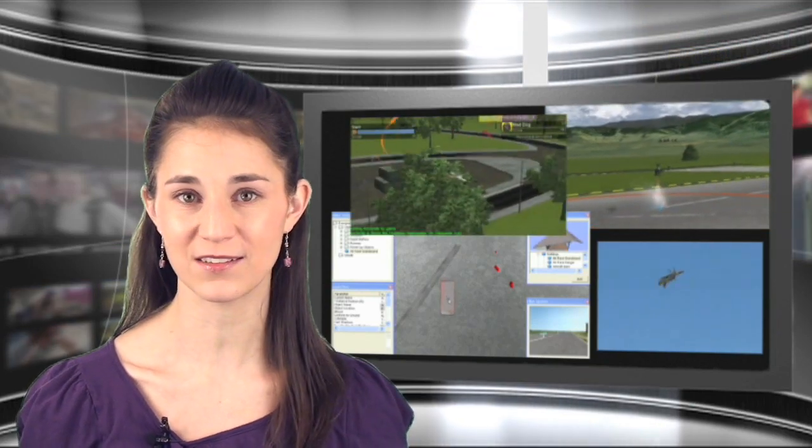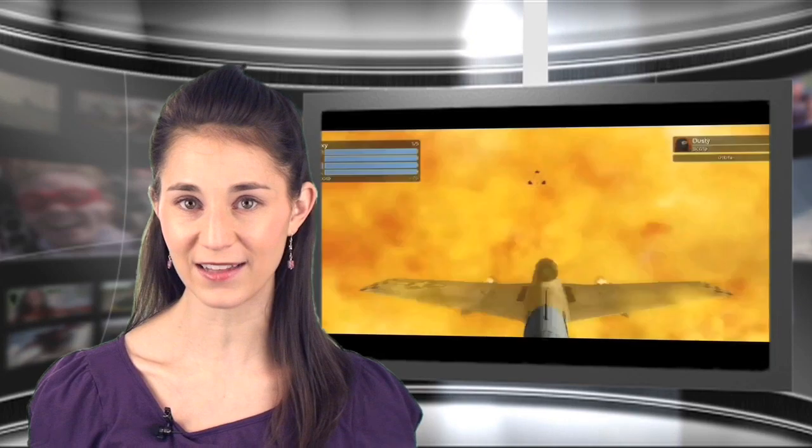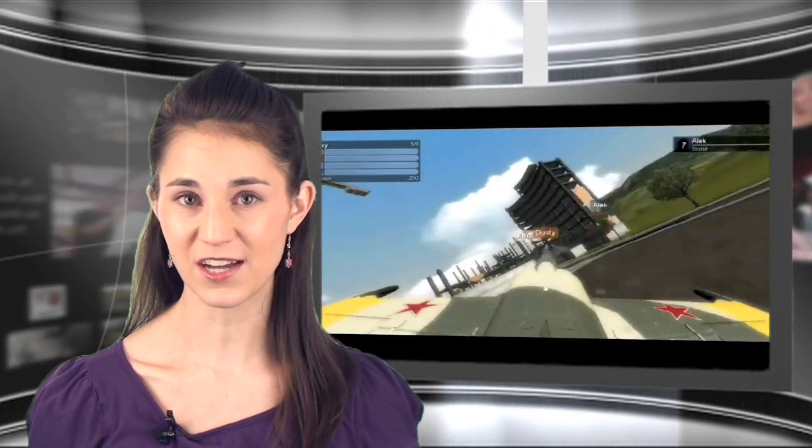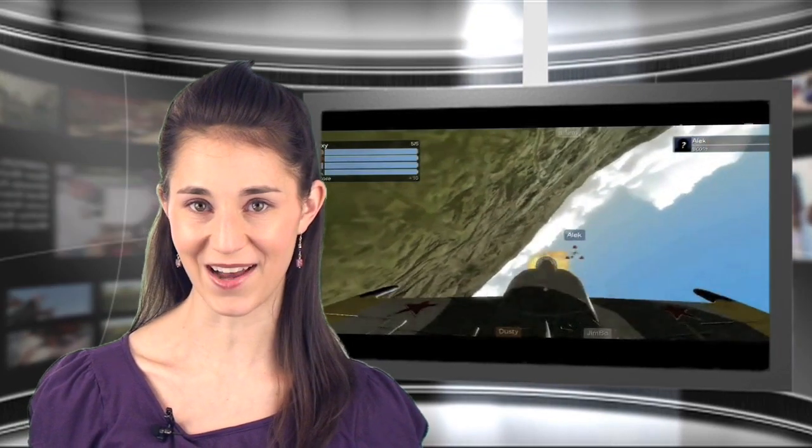Model Airplane News editors think that Great Planes' RealFlight G5's combat option is the coolest thing that's happened to flight sims. Not only is there now multiplayer online action, you can use a headset to talk to other pilots during the event. In addition to the usual in-flight realism, there are a ton of new flying sites, aircraft, and helis to choose from. Check out the full review in the April issue of Model Airplane News.